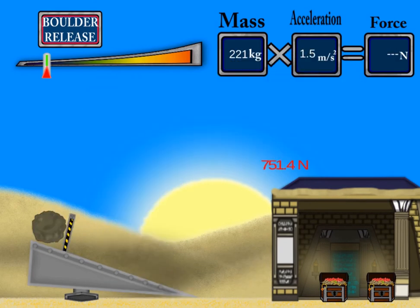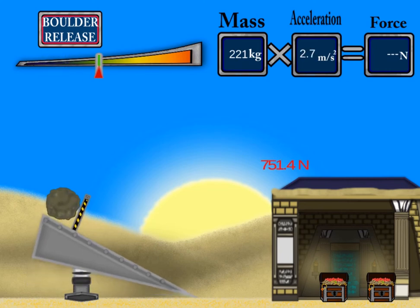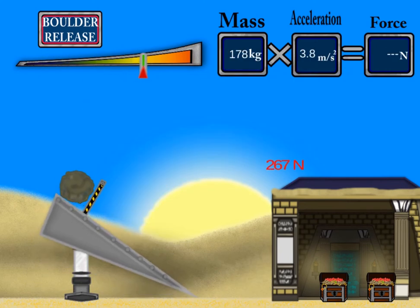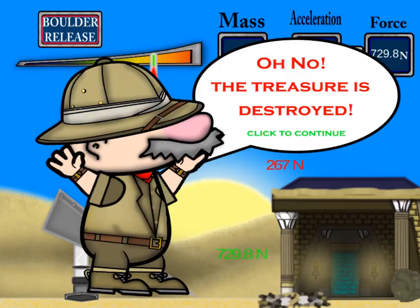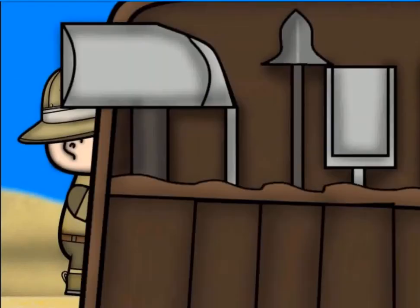In this game, you will help Professor Newton discover ancient treasures. Use the first and second laws of Newton to determine the perfect amount of force for a boulder in order to break the door down without going too far and destroying the treasure within.